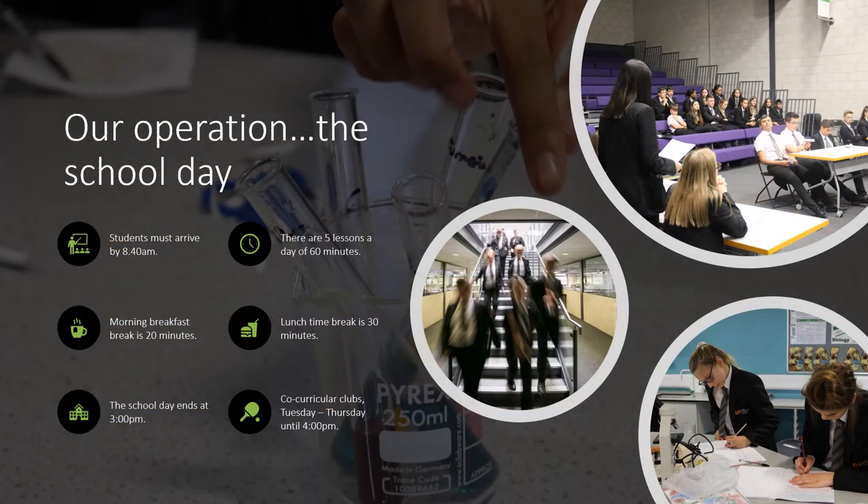We like students to be in school as early as possible and students must be here by 8:40am. We have five lessons a day of 60 minutes and we have two breaks during the day — a breakfast and a lunch break — where students can purchase hot food at both of those times. The school day finishes at three and we will be running a range of co-curricular clubs Tuesday to Thursday until 4pm.